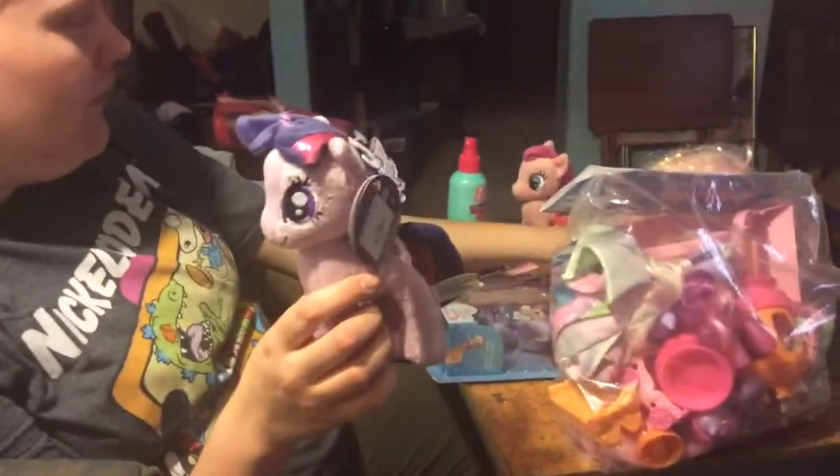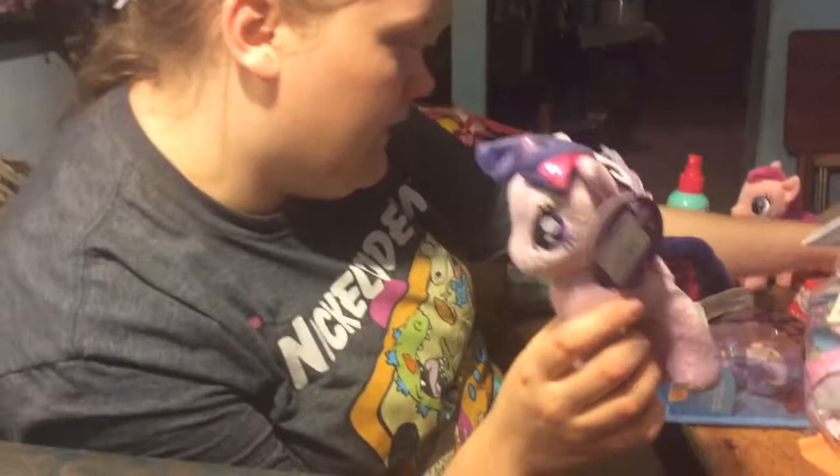Twilight Sparkle, okay with the same stuff. And her cutie mark. And here's my little pony puzzle I got. And here's Pinkie Pie I got from a different Goodwill.